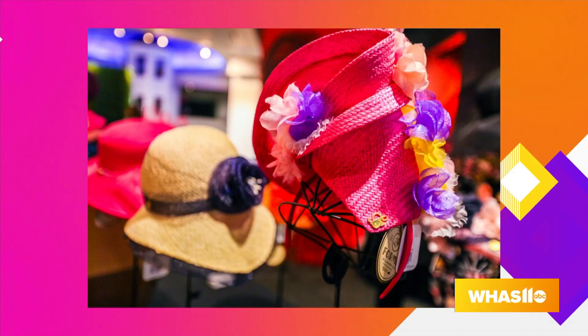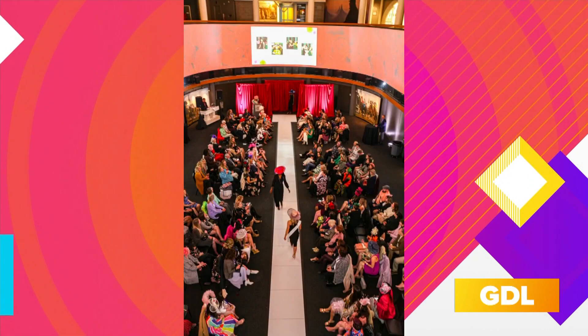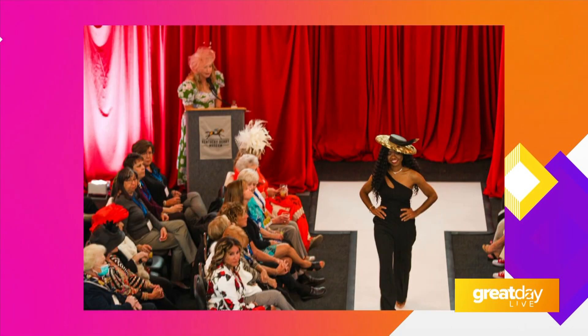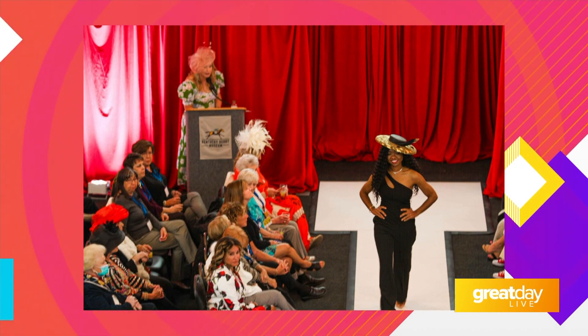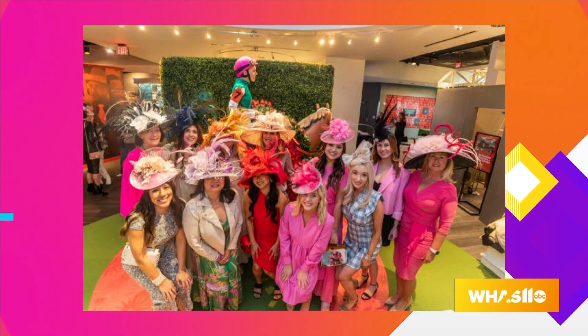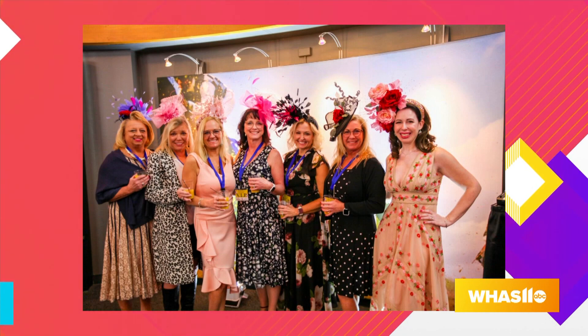Not just any hat show — a couture hat show. You can get exclusive looks at the latest designs from Derby Museum's featured milliners while enjoying drinks and snacks. This is the third year the Derby Museum is throwing this hat show. All the models are going to be walking down in black, so all of your attention goes straight to the hats.